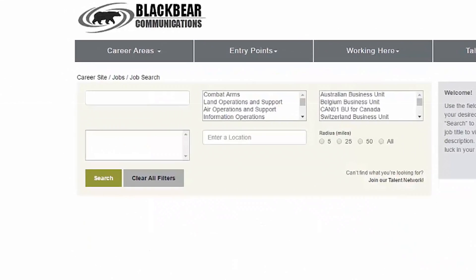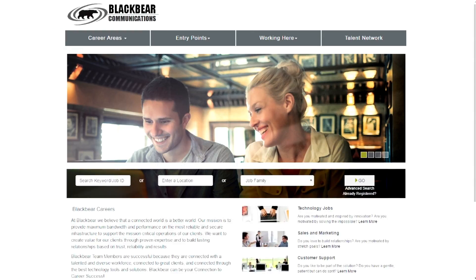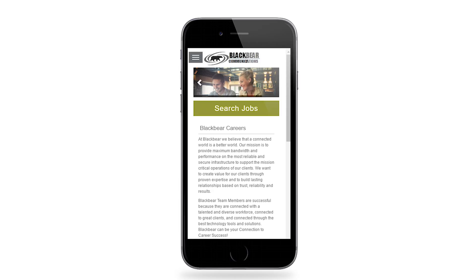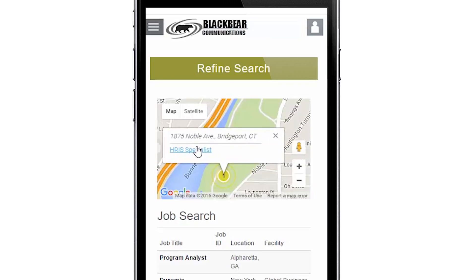Easy, laser accurate search is crucial for a mobile optimized experience. And Telemetry candidate experience solutions go beyond intuitive search. They also include responsive design so your website content is automatically reconfigured depending on which device is viewing it. From desktop to tablet to phone, Telemetry career sites make it easy for mobile candidates to research your company and find the exact jobs they're looking for.